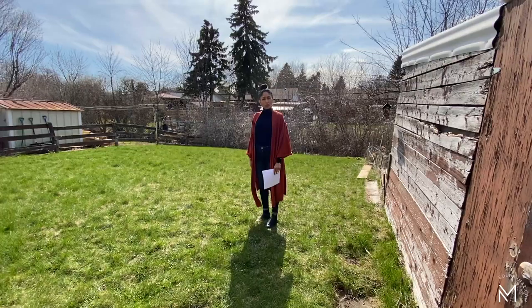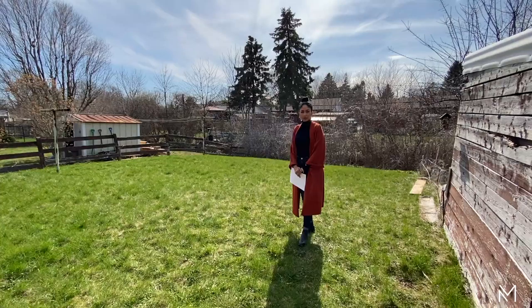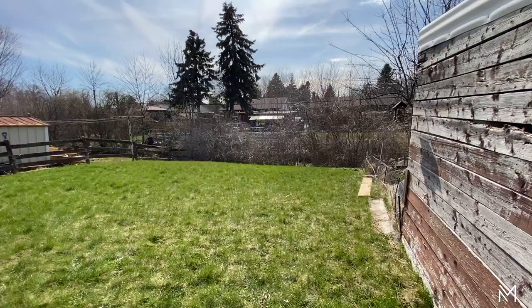Let's take a walk to the backyard so you can have a look. Here's the backyard — great size, perfect for entertaining or lounging in.